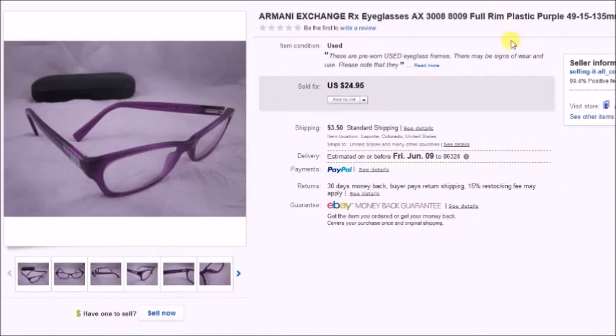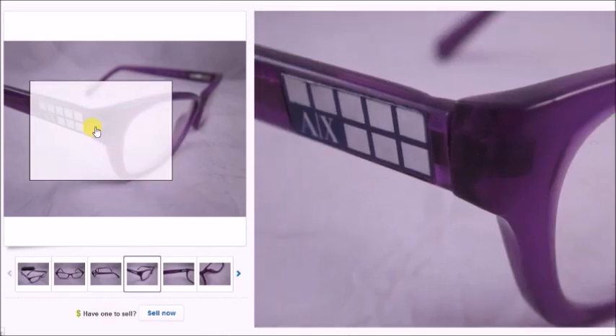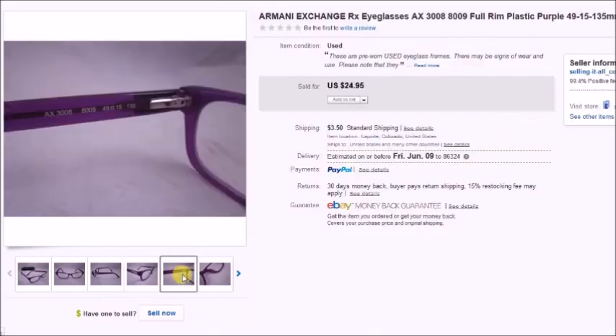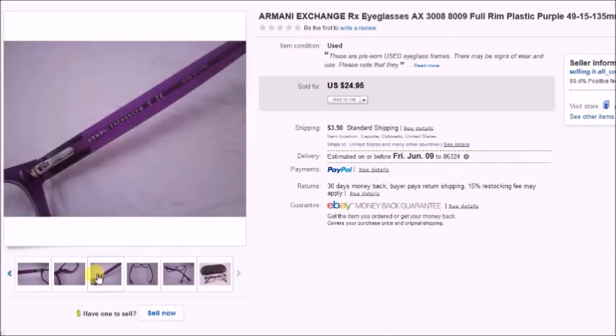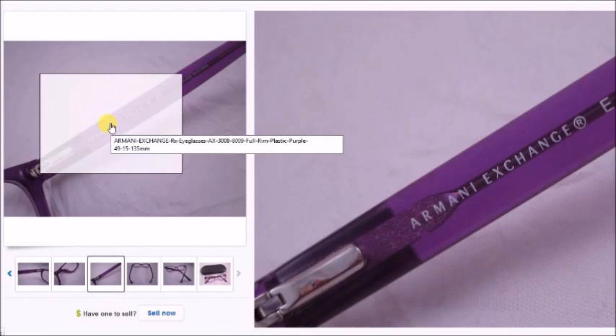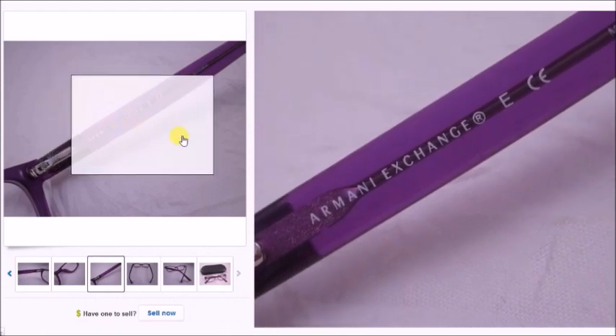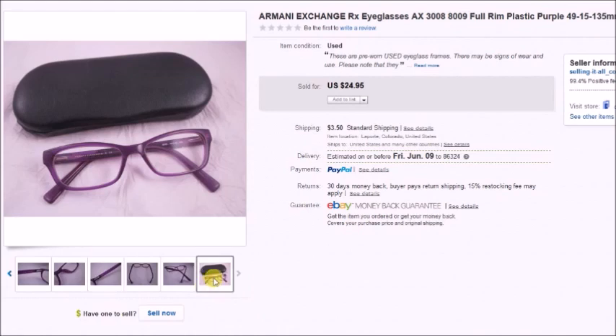This is a pair of Armani Exchange prescription eyeglasses. I paid $3 for these at a thrift store and they sold for $22.45 on sale, so my profit was $16.34.